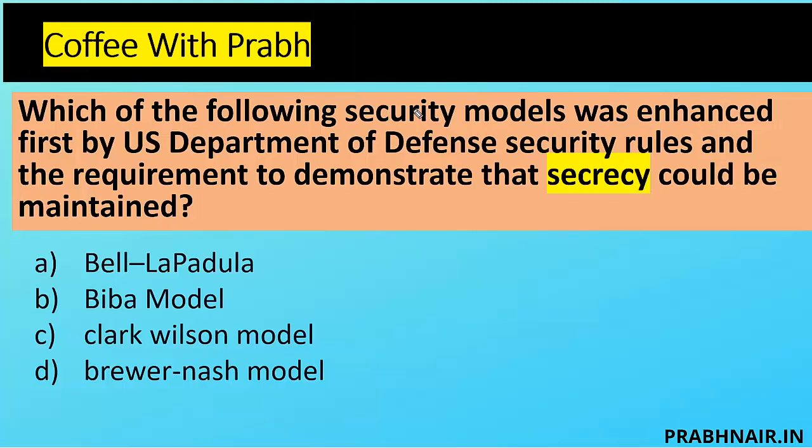So we have our first coffee dose. Which of the following security models was enhanced first by the US Department of Defense, with the requirement to demonstrate that secrecy — also called confidentiality — could be maintained? Option A: Bell-LaPadula. Option B: Biba. Option C: Clark-Wilson. Option D: Brewer-Nash.